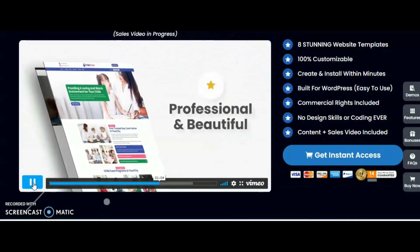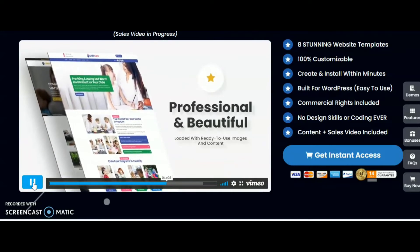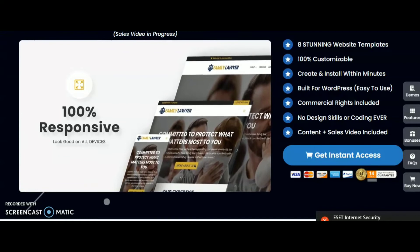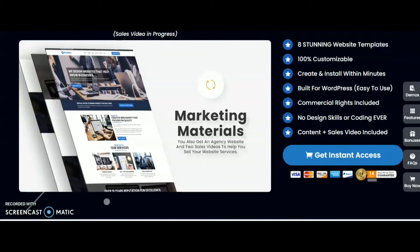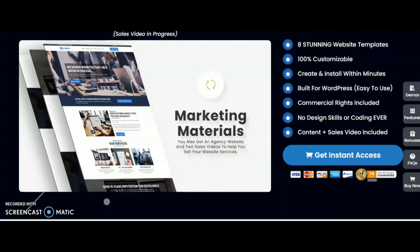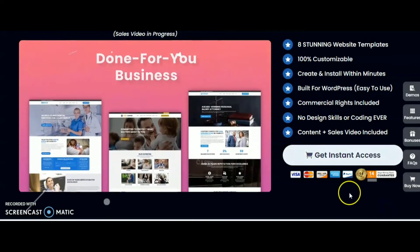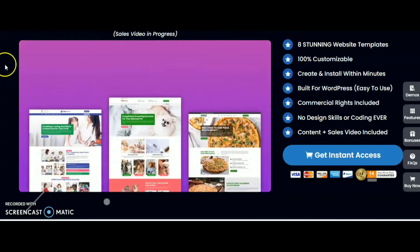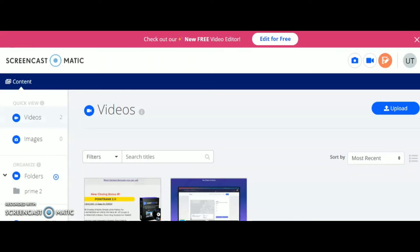Our website design templates are professional, beautiful, and loaded with ready-to-use images and content — 100% responsive and look good on all devices. You also get an agency website and 2 sales videos to help you sell your website services. Web Agency Fortune is a done-for-you solution for a service with huge demand. In this special offer you can get everything for the price of less than a WordPress theme. Check out Web Agency Fortune today.